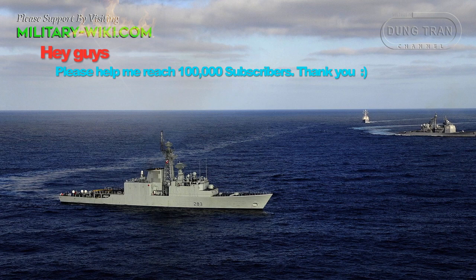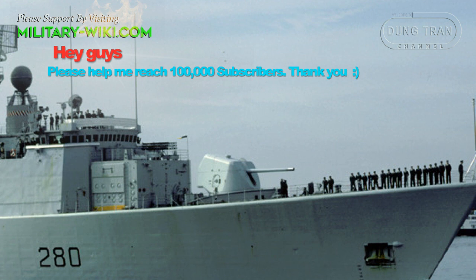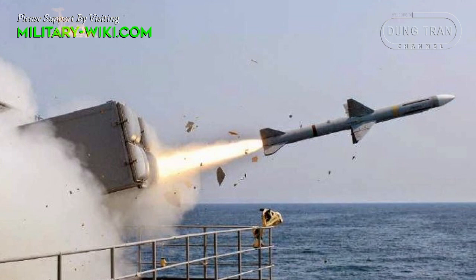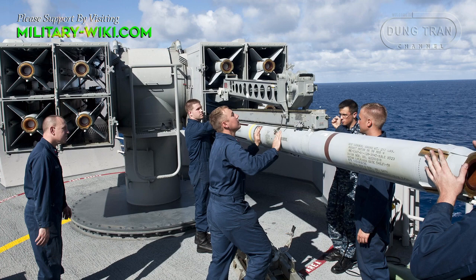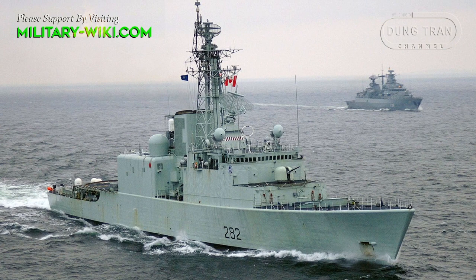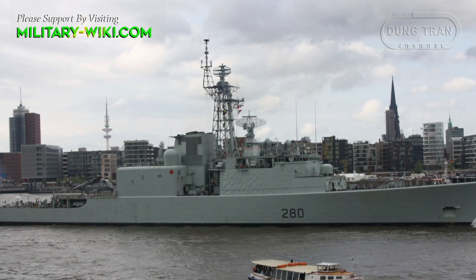The Iroquois class was originally equipped with one OTO Melara 127mm gun capable of firing 40 rounds per minute. For anti-air defense, the ship was armed with one Mark III RIM-7 Sea Sparrow missile system. Two Sea Sparrow launchers were installed, each with four missiles, allowing the ship to launch eight missiles at a time for point defense. The ships carried a total of 32 missiles, with the launchers located at the forward end of the superstructure, retracting into the deckhouse.